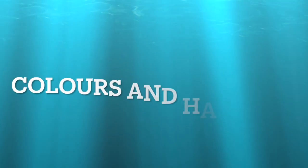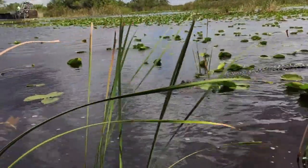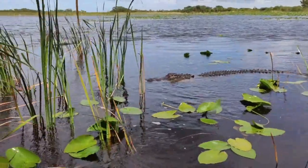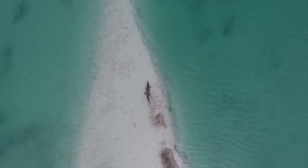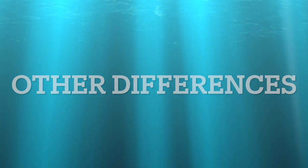Number three would be their colors and habitats. Alligators are known to live in fresh water and are much darker in color than crocodiles — this helps them hide in murky water. Crocodiles can live in both salt water and fresh water, and are lighter in color than alligators so they can blend well with the seaside.